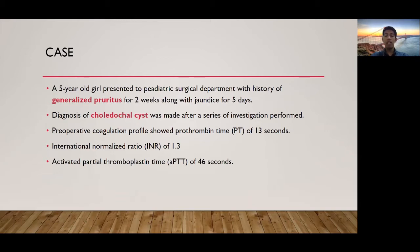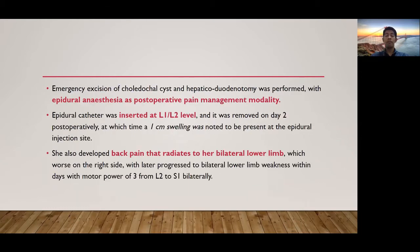Preoperative coagulation profile showed prothrombin time of 13 seconds, INR of 1.3, and activated partial thromboplastin time of 46 seconds. Hence, emergency excision of choledochal cysts and hepaticoduodenostomy was performed with epidural anesthesia as the postoperative pain management modality.